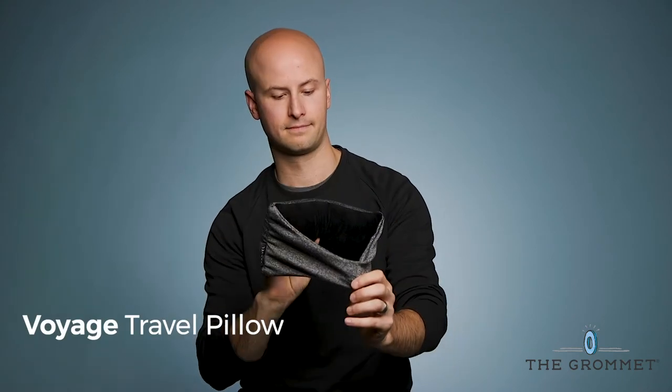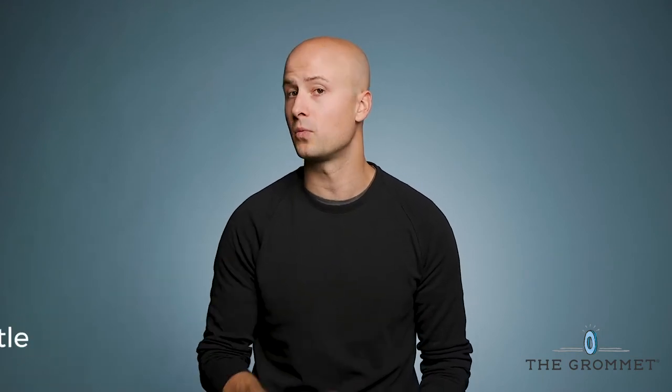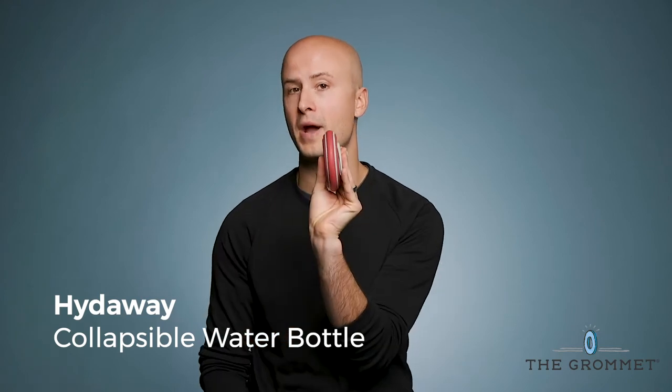Finding a comfortable sleeping position with a travel pillow used to be a frustrating challenge until Voyage Pillow. How do you stay hydrated and minimalist in your packing? With a collapsible water bottle from Hideaway.